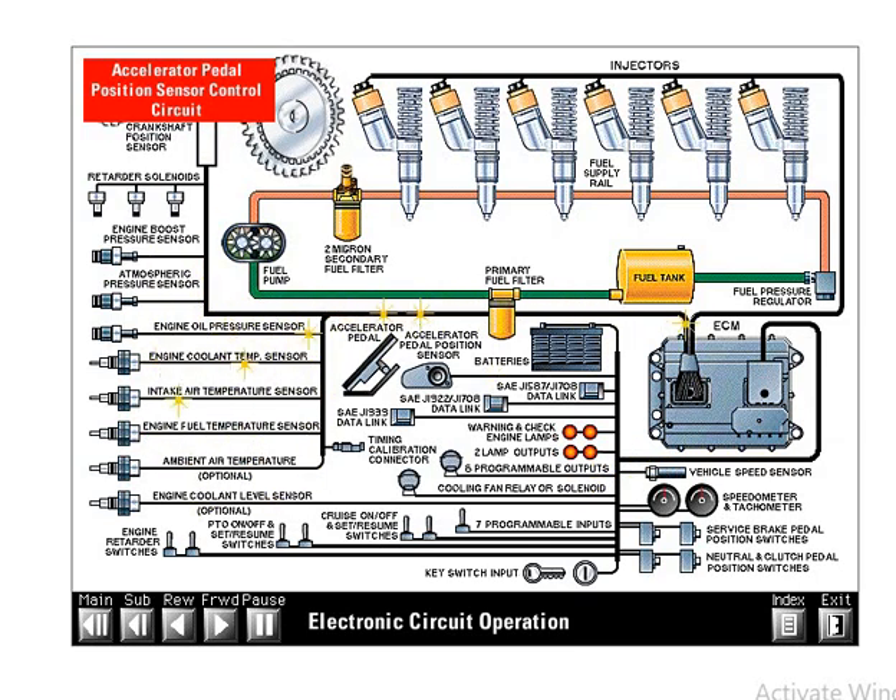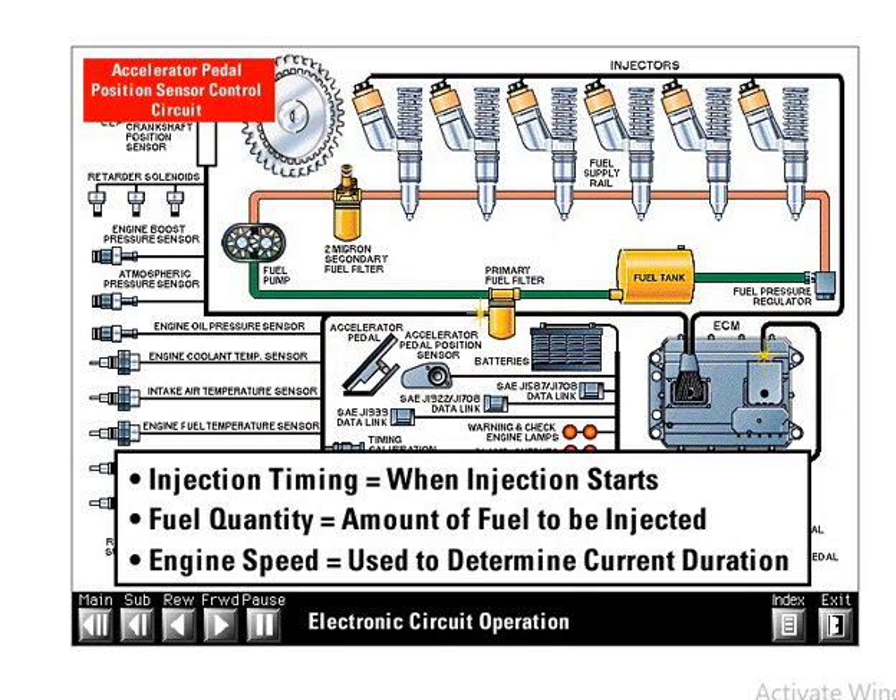The ECM uses many other sensor inputs besides the accelerator pedal position signal to determine the correct operation of the EUI injectors. The ECM must determine three things to control injector operation: injection timing, or when injection starts; the quantity of fuel injected; and engine speed, in order to determine current duration and length of injection. All sensor inputs are compared to the software maps in the ECM and output signals are sent to the injectors. These output signals control actual engine operation.